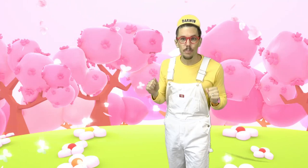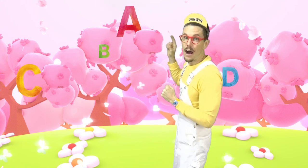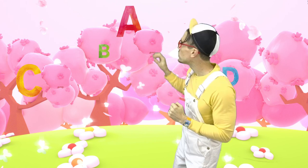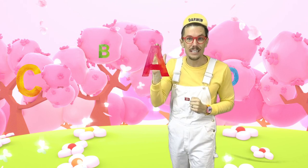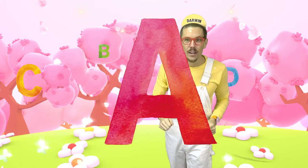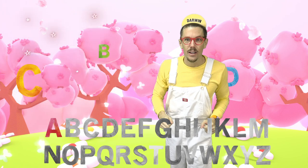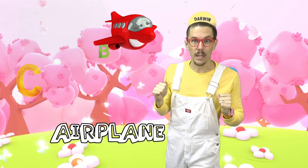We're finally at alphabet forest! Yay! Do you see any letters? I see an A. A is the first letter of the alphabet.